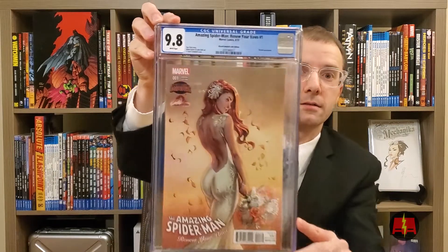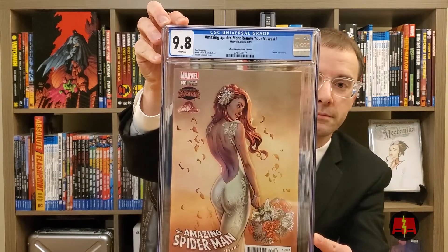This is another Campbell variant. I know — Campbell. We'll get through this. I've only got like maybe one or two left. This is Amazing Spider-Man: Renew Your Vows. This is just a variant cover. Other than that, there's nothing crazy special about this. And 9.8, which is awesome. Really cool.